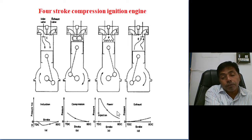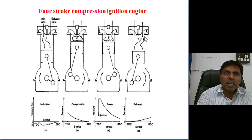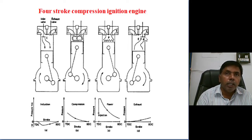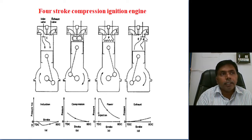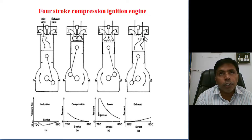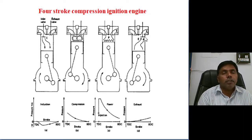Next, the fourth stroke — exhaust. Once the piston reaches BDC, the exhaust valve opens. The combusted air-fuel mixture rushes out from the cylinder automatically, because inside pressure may be more than 2 to 3 bar while ambient is 1.01 bar. Due to this pressure difference, the majority of exhaust gas leaves without piston movement, and the remaining residue exhaust gas is swept out by the piston moving from BDC to TDC.